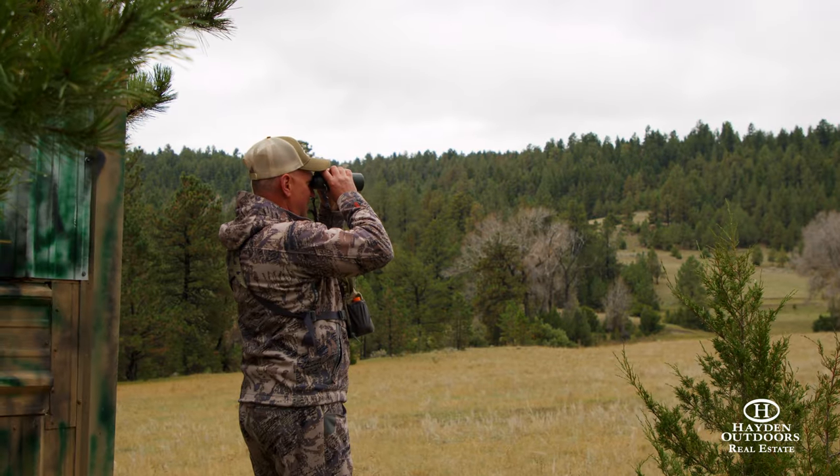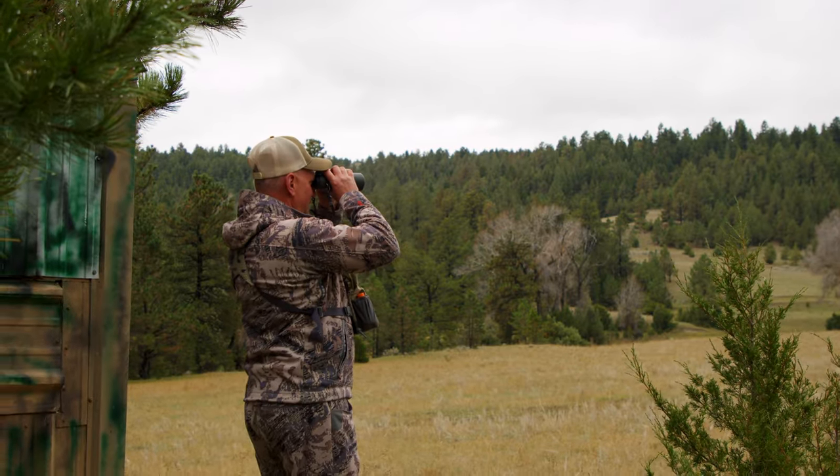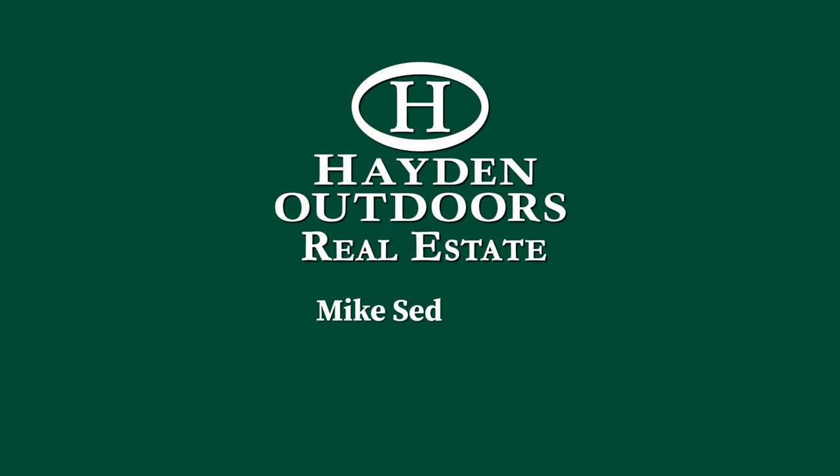For your private, qualified showing, call Mike Sedgwick at 406-930-2379 today.